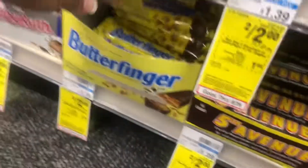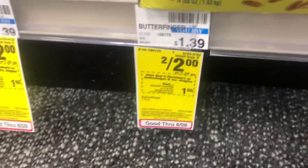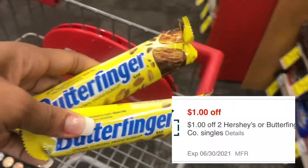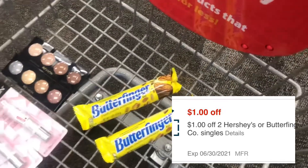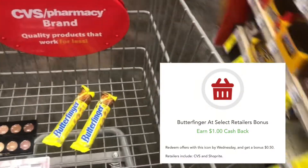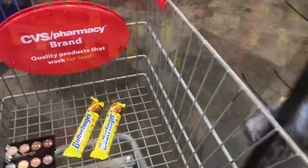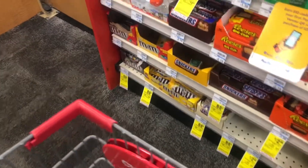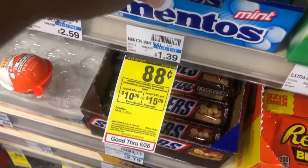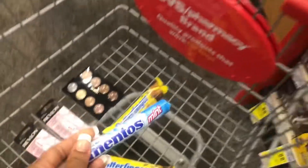Next, I'm going to grab two Butterfingers priced at two for $2. We have a $1 off two CRT and on Checkout 51 there's a $1 cash back, so that'll make them completely free. And lastly, I'm going to add these Mentos at $0.88.